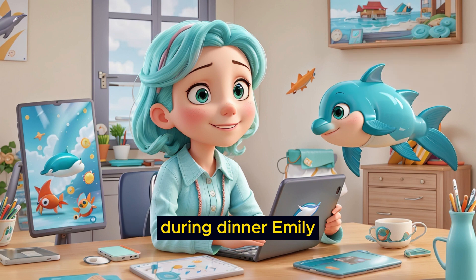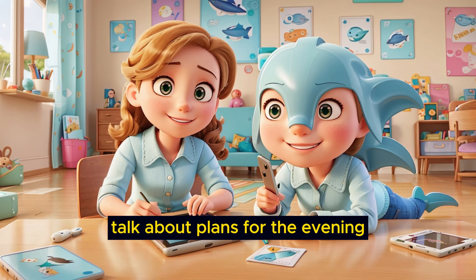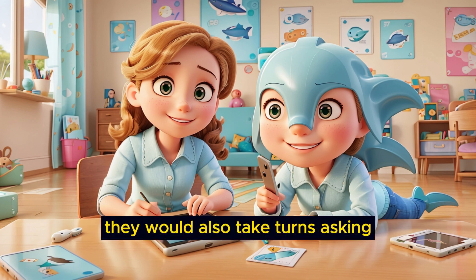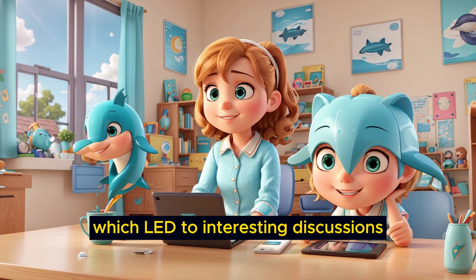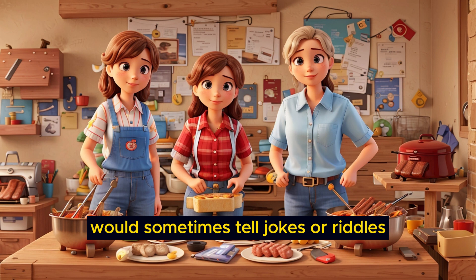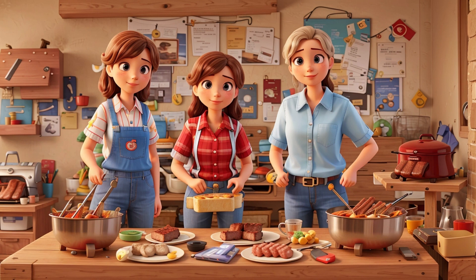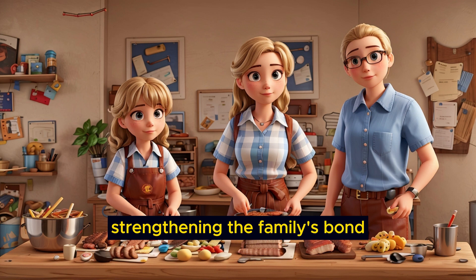Conversation flowed easily during dinner. Emily and her parents would share stories about their day, talk about plans for the evening, and discuss exciting events coming up. They would also take turns asking each other about their favorite parts of the day, which led to interesting discussions and a deeper understanding of one another. Emily's dad would sometimes tell jokes or riddles, and they would all try to guess the answers. These moments created a fun and light-hearted atmosphere, strengthening the family's bond.